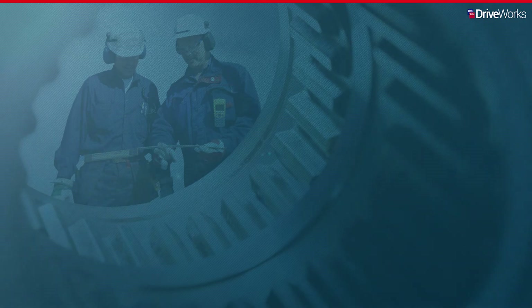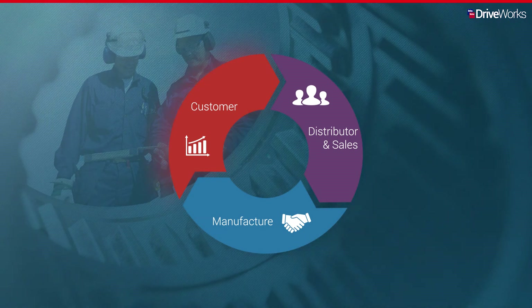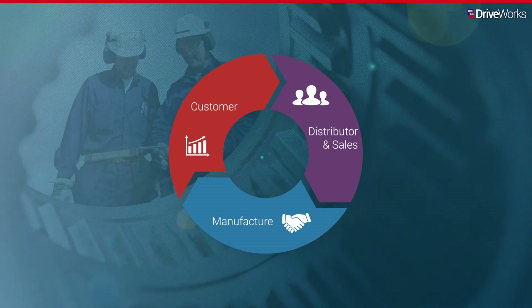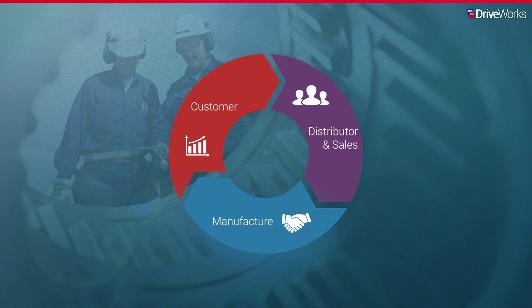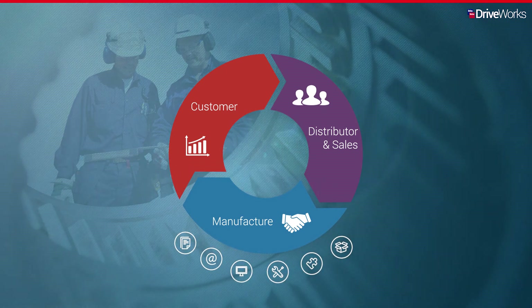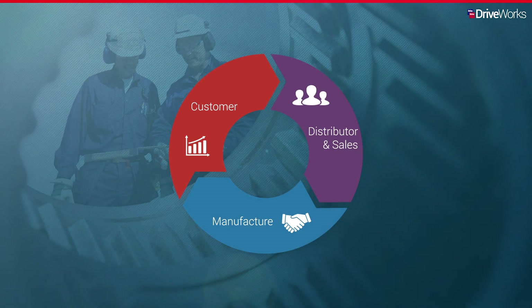As you've just seen, DriveWorks is able to bring together all aspects of the sales cycle, making it the ultimate choice in CPQ for manufacturing. It provides your customer with an online configuration experience — browse for, configure and price up everything you need from your online configurator. It empowers your distributors and sales teams to manage orders, provide custom pricing and deliver better service. And it automates the creation of new SOLIDWORKS CAD manufacturing data and sales documentation, helping you to be more competitive, increase productivity, reduce order lead time and ultimately win more business.